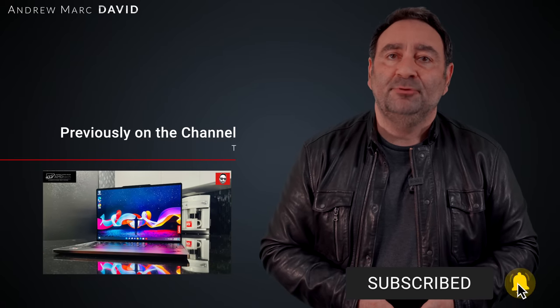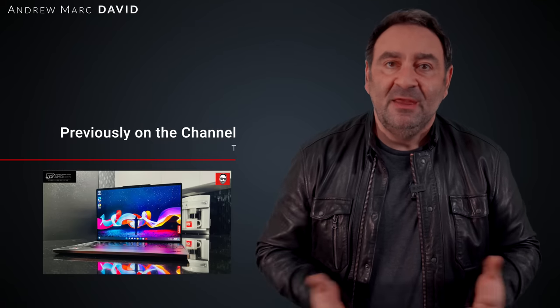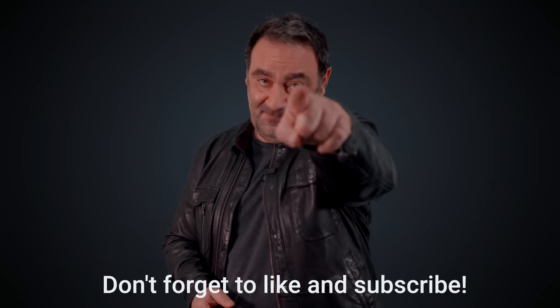Most people — the masses — won't know the difference and will be perfectly fine with this; performance will be excellent for their use cases. But if you're a power user, you may want to steer clear. For the most part, most people are going to be perfectly fine with the MacBook Air M2. Please hit the like button, subscribe, share this video, and leave a comment below. You can also find me on Facebook, Twitter, Instagram, and my website, AMDTechReviews.com. Until next time, this is Andrew from AMD Tech — see ya.